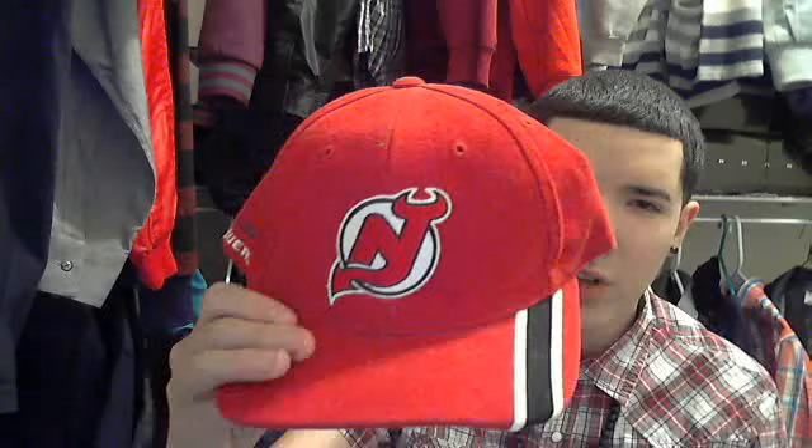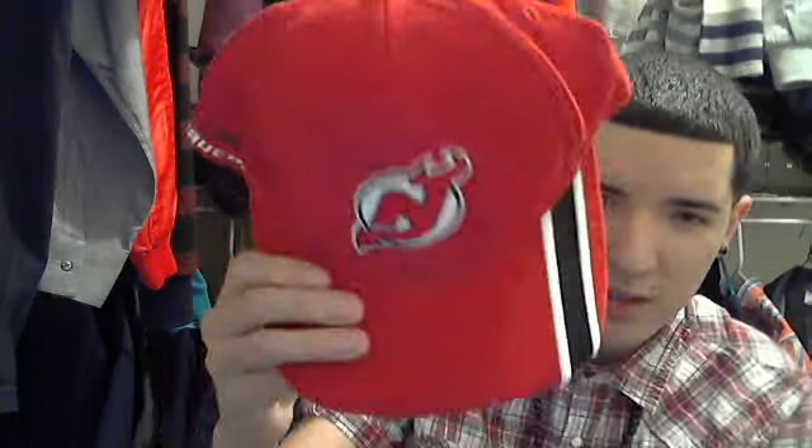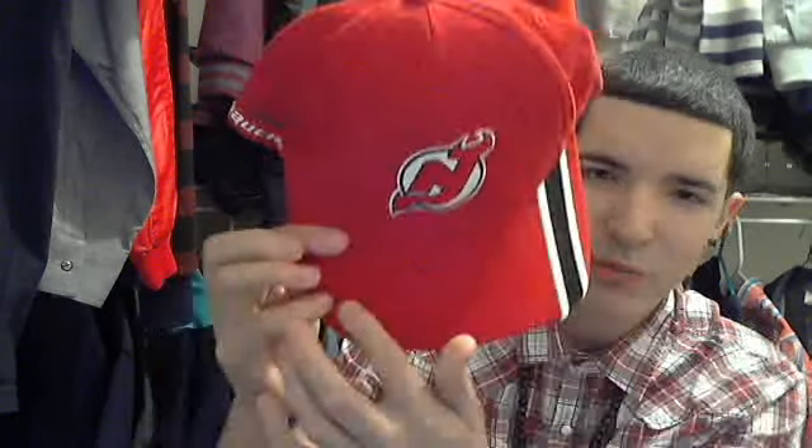Alright, I got this one right here — New Jersey Devils. I don't really like these, never did as a kid and I still don't. It's just not me. All I have to do is put a snap on it and it'll look like a snapback. It's NHL, actually made out of wool — New Jersey Devils, cool brim.